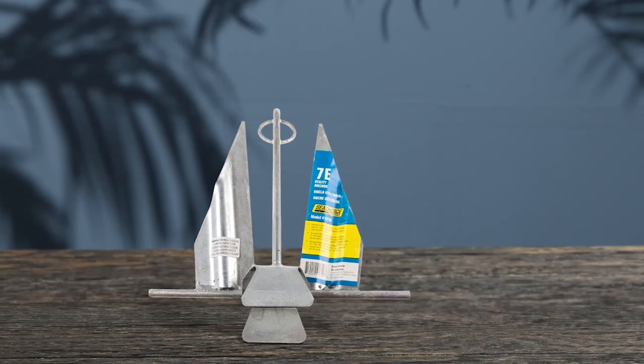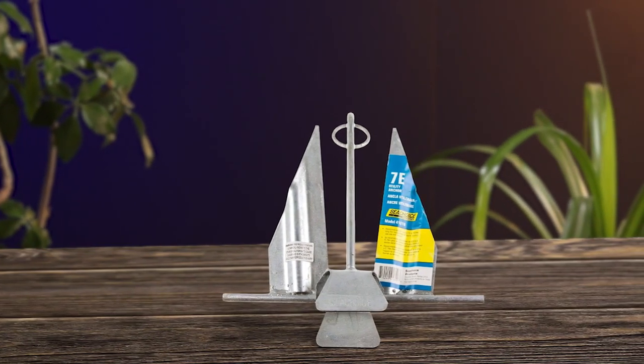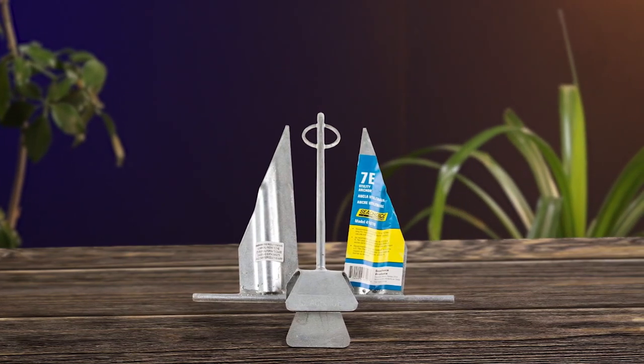Introducing the Sea Choice Utility Anchor, which is a versatile option for boat owners looking for a reliable anchoring solution. Suitable for medium-sized watercraft, this anchor features a 9-inch fluke, which allows for deep digging into bottom surfaces, ensuring your boat remains securely moored. Despite its lightweight design, this anchor is capable of holding your boat steady in windy or fast current conditions, providing peace of mind for boat owners.